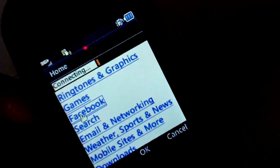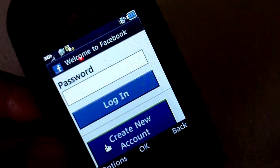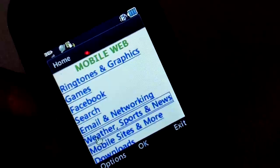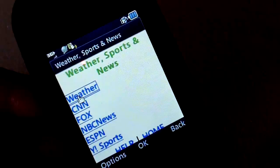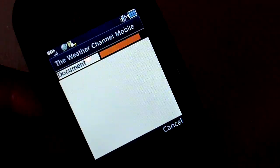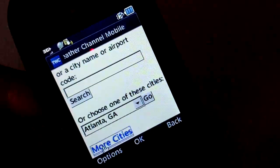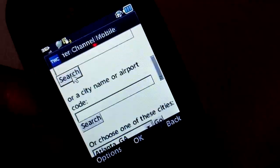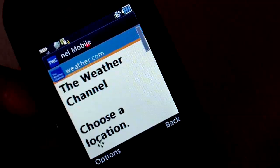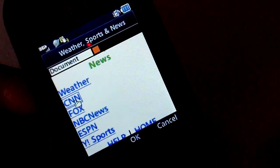Let's go to any particular site and you can see it's loading fairly quickly for a basic phone. Let me go back and try another set of sites — try the weather, which tends to be slow usually because it loads quite a few images. And as you can see, it's loading fairly well. They have a more optimized site now, but still it's loading fairly quickly. Let's go back again and try CNN.